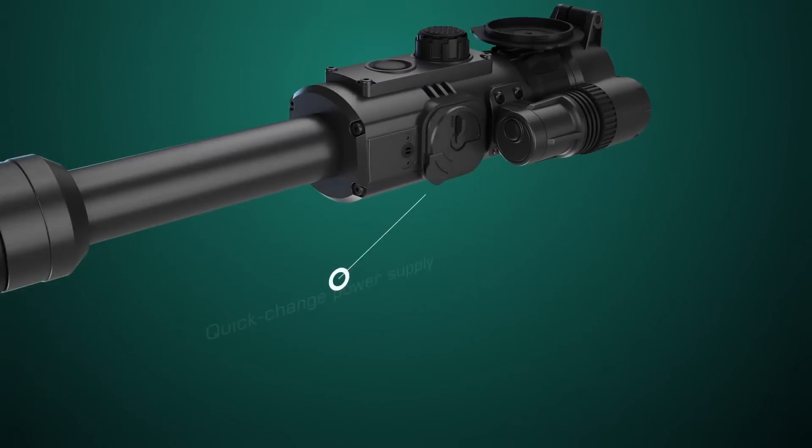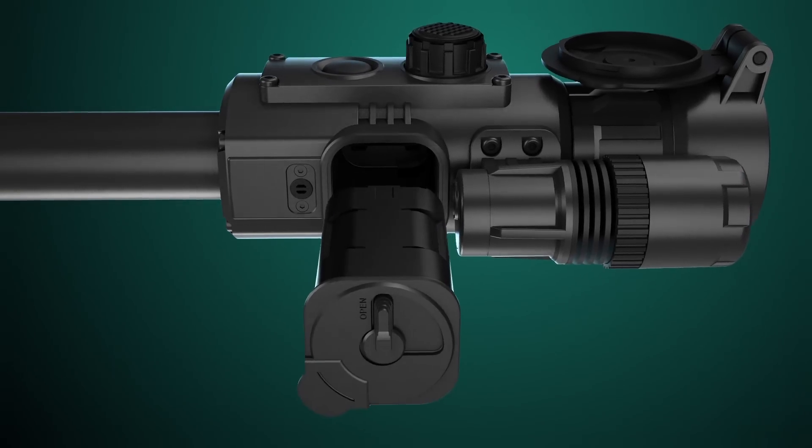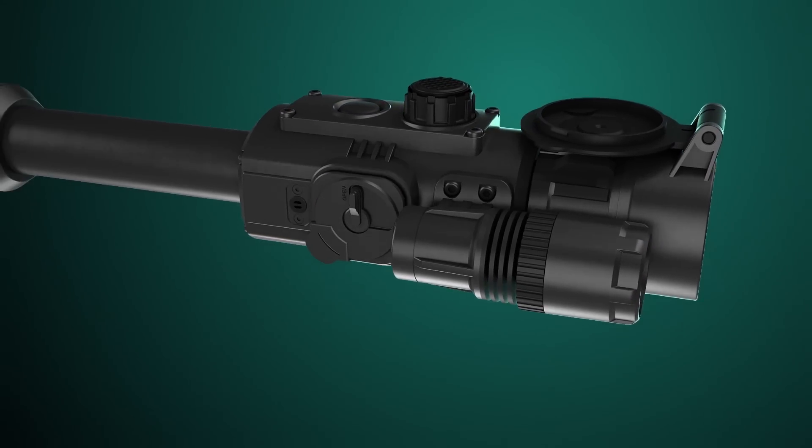Quick change battery compartment saves time when preparing the rifle for action. Auxiliary rechargeable battery pack can be useful during long hunting trips.